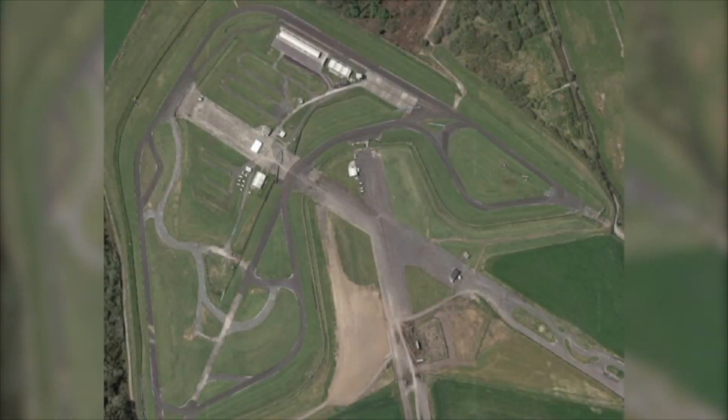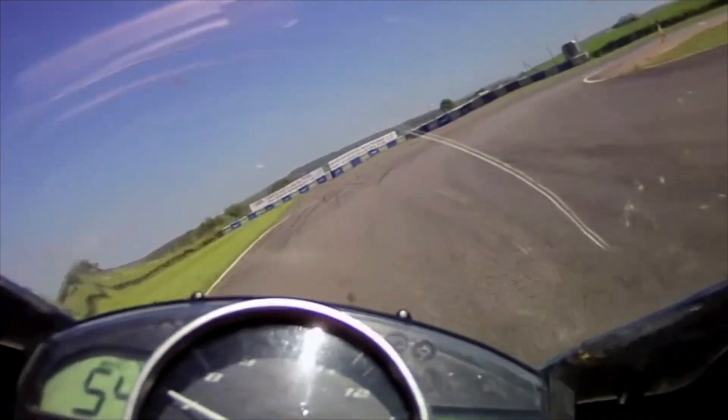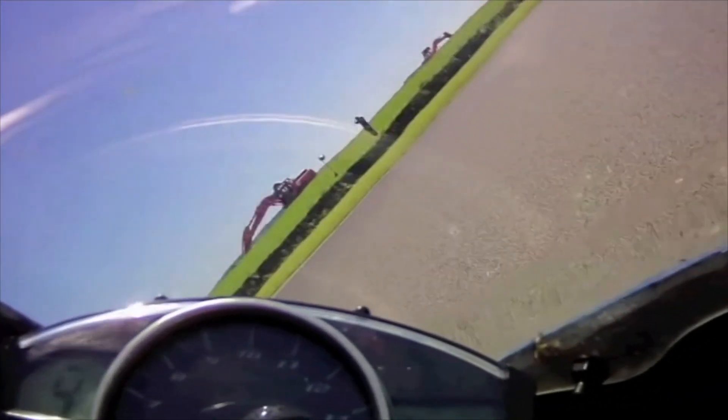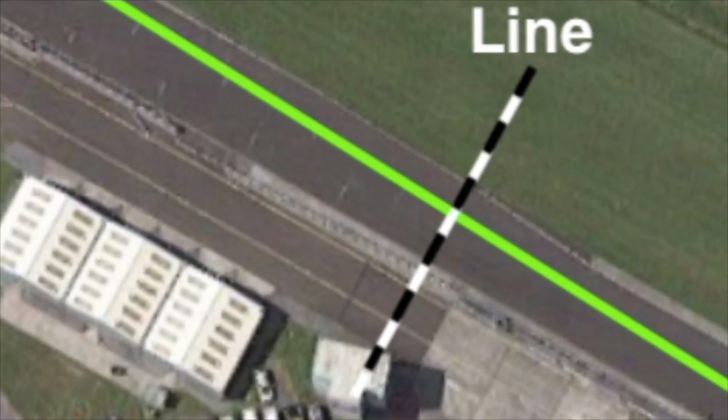To help explain what I'm doing while I'm riding around the circuit, I've created a riding line. What I'm doing on this line is demonstrated by the line being in different colors. You naturally end up on the left hand side with a late tipping, late apex because of a curb on your left hand side.